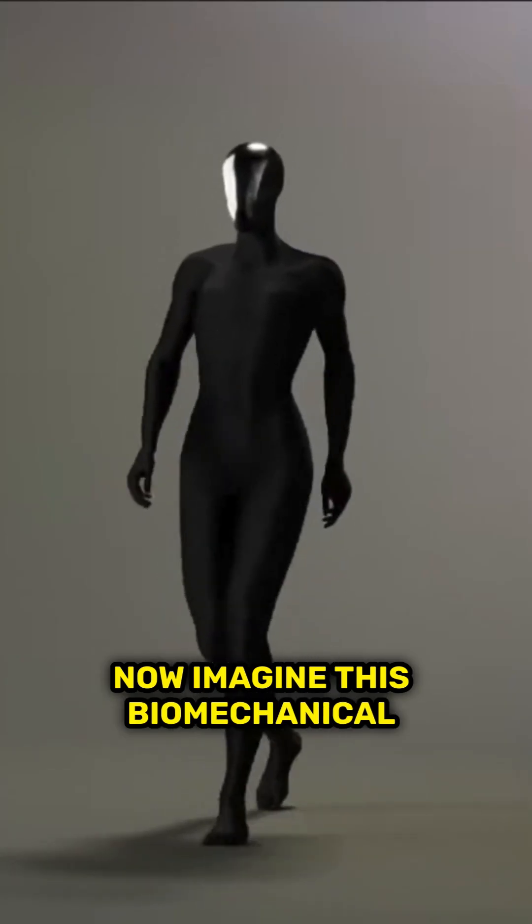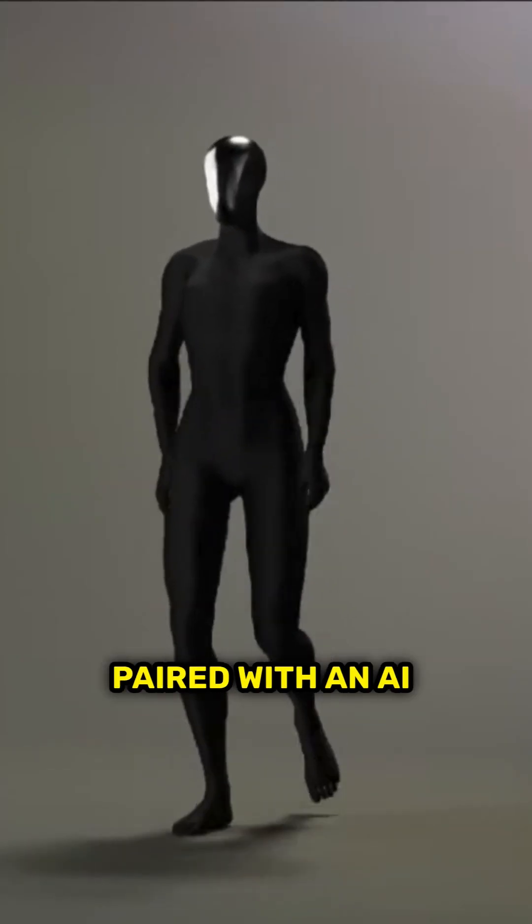Now imagine this biomechanical body that moves like us paired with an AI that thinks like us. Exciting, yes — but equally scary.